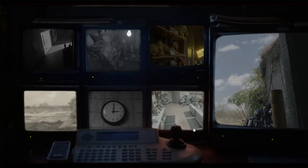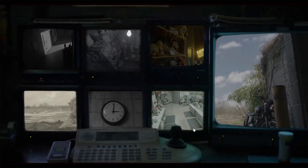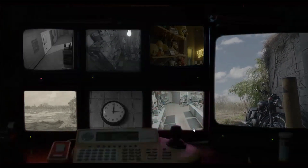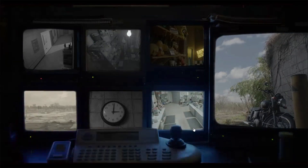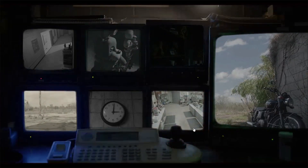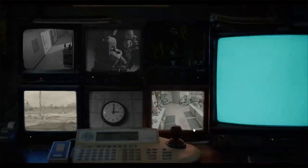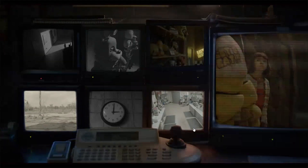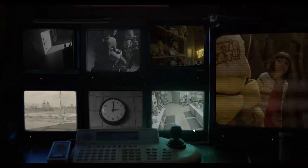I can't believe the cupcake gets this big a part in the movie — that's kind of interesting. I just hope he doesn't take too much of the spotlight. Why is she holding Chica's hand?